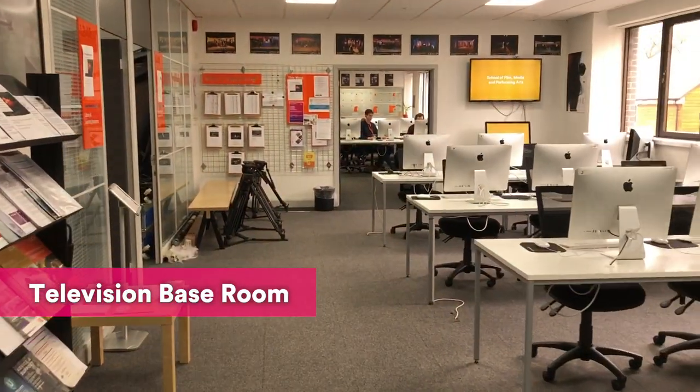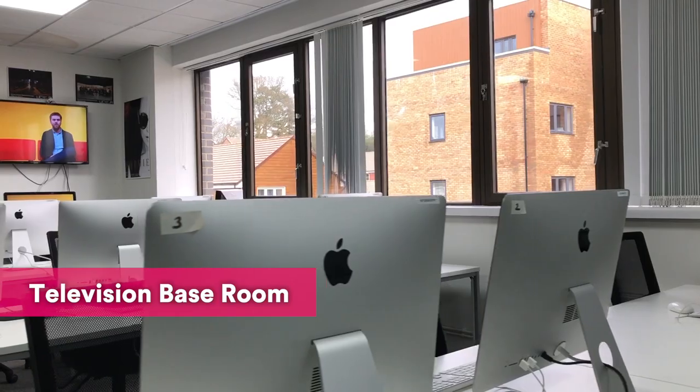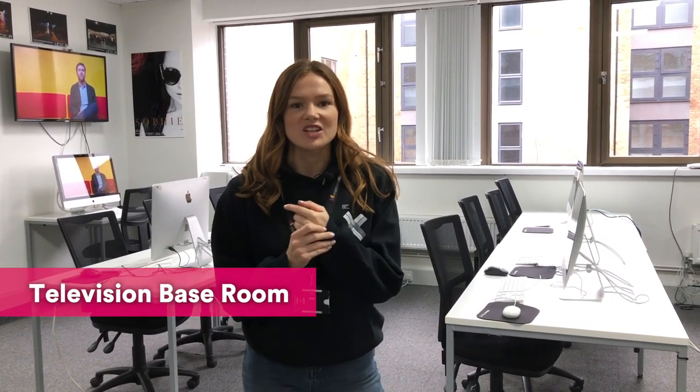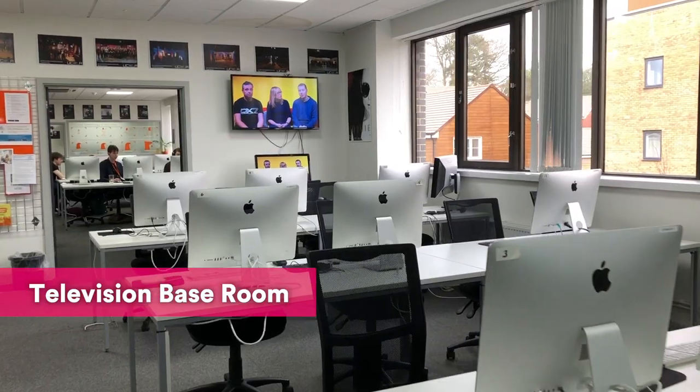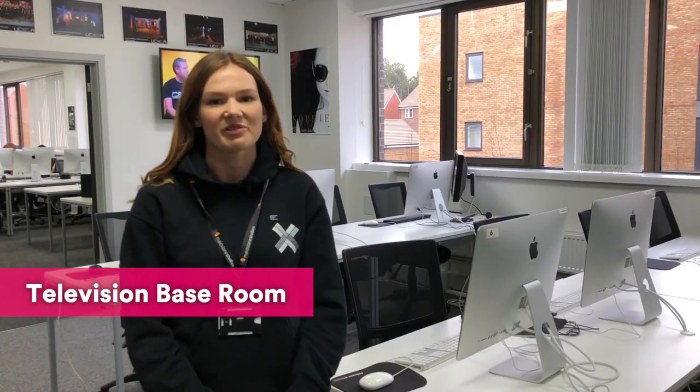Through this door behind me is our television production base room. So this is the main area in the base room. As you can see it's a lovely open space and it's where our students will come to do their work, their editing, their script writing, things like that. These Macs are equipped with Final Draft script writing software and Adobe Creative Cloud.